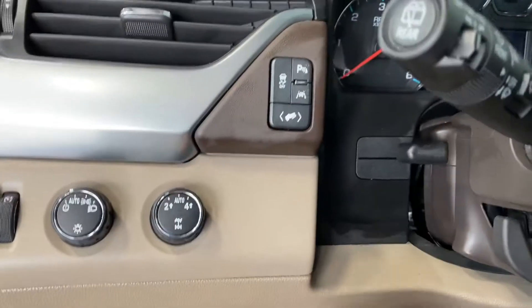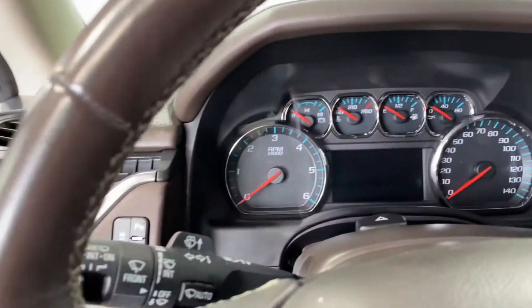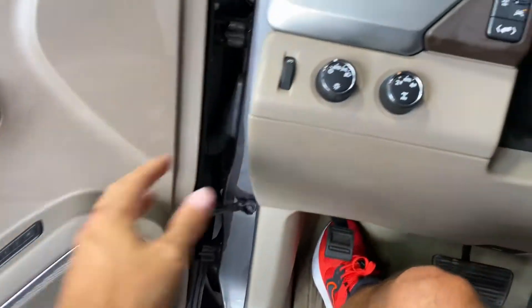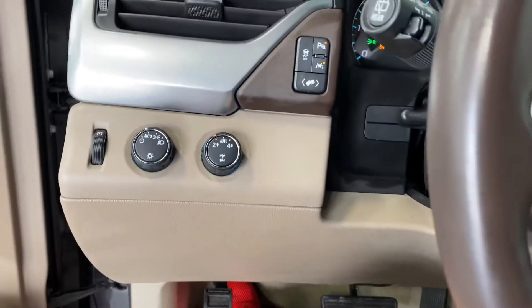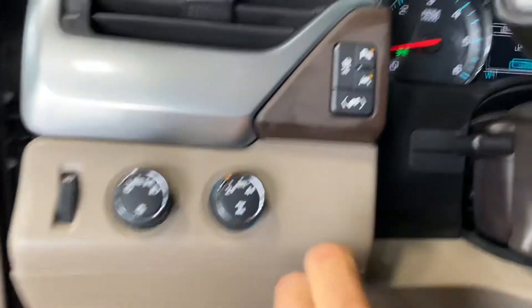You can program up to three different driver settings. Power adjustable pedals, which is super nice when you're 6'4" like me and my wife's probably like 5'8", 5'9". We like our settings to be different when we get in our vehicle. So when I hit driver one, it adjusts my pedals plus the seats right to the way I like it. Four wheel drive on the fly.